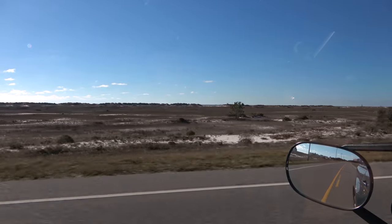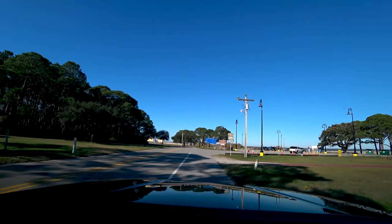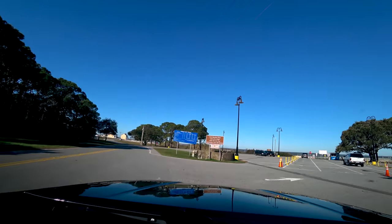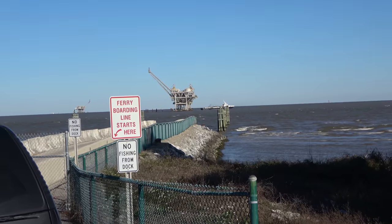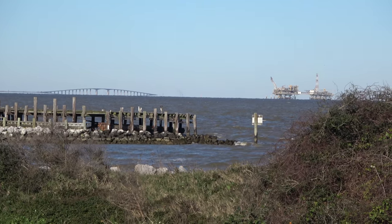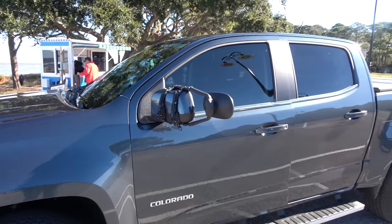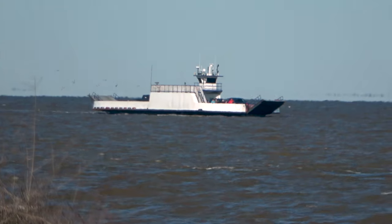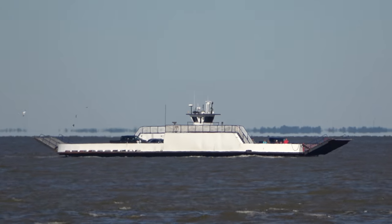Very picturesque, all these houses here on stilts. Fort Morgan. Here we are at the ferry terminal. It is $16 for passenger vehicles up to 21 feet long, and for RVs and longer vehicles it is $35, although they're not taking those today. In the winter, the ferry only runs every 90 minutes — that's why I missed it the last time.